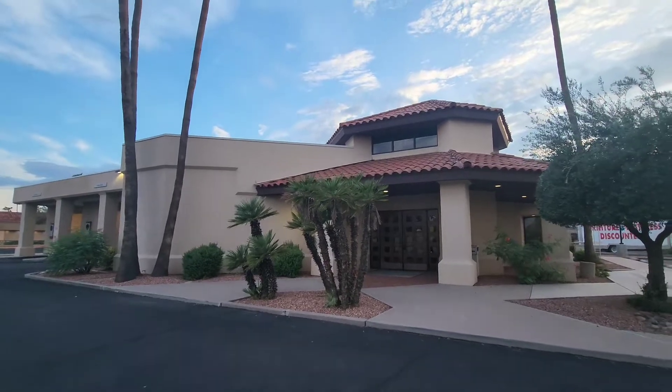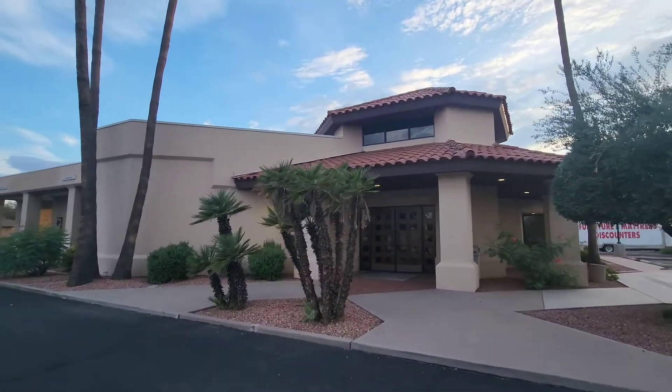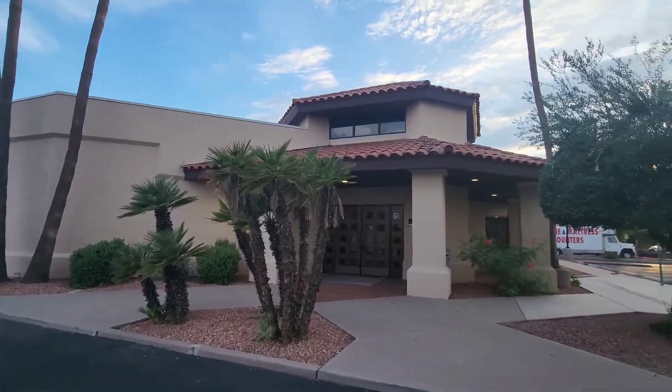Hi everybody, this is RestoreDude and today we're at an abandoned bank, a recently closed Bank of America in Chandler, Arizona.